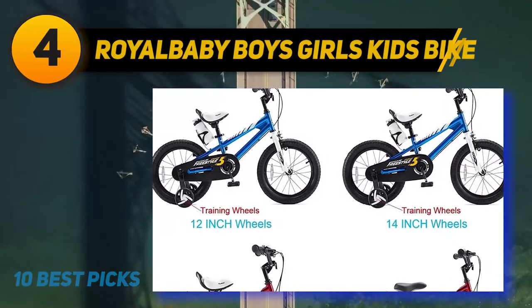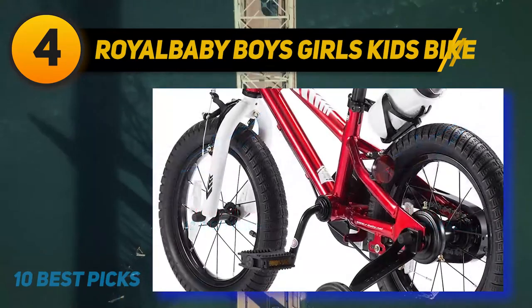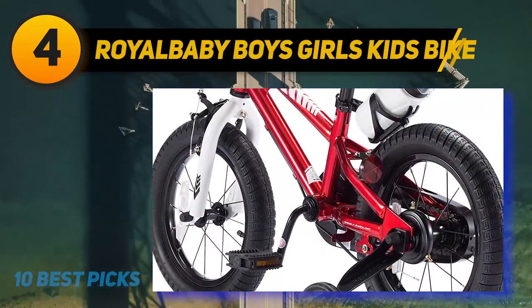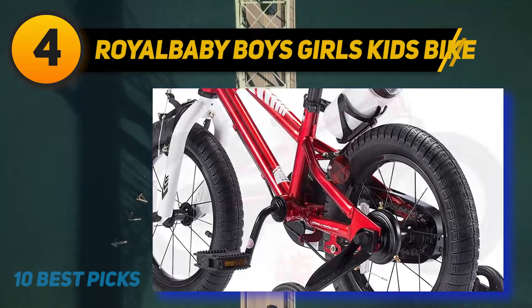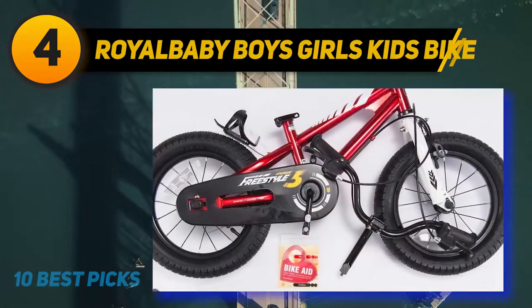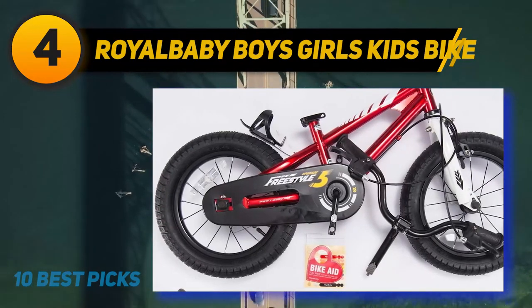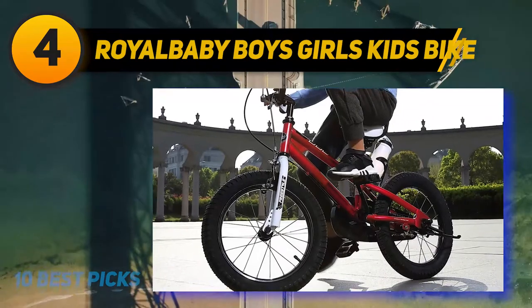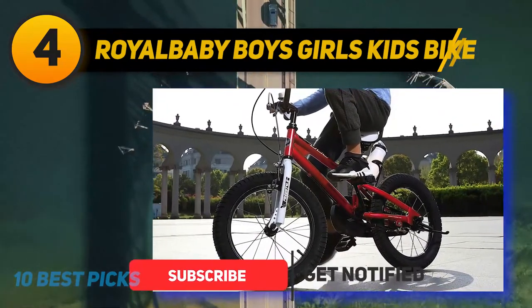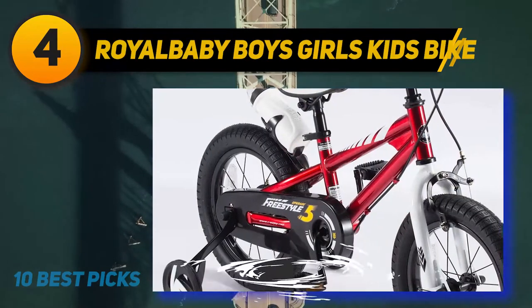Coming in at number 4: Royal Baby Boys and Girls Kids Bike. The Royal Baby BMX Freestyle Training Wheels Bicycle is reinforced with a steel frame; however, it is not too heavy and is very durable. This model is a training wheel bike, making it more suitable for small kids because it will add more stability and balance. It can be used for traveling, for exercising, and as a kid's bike.